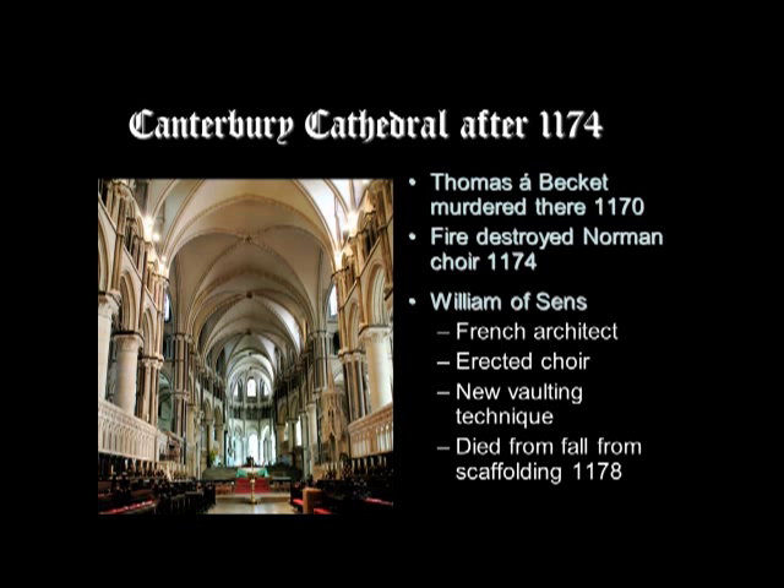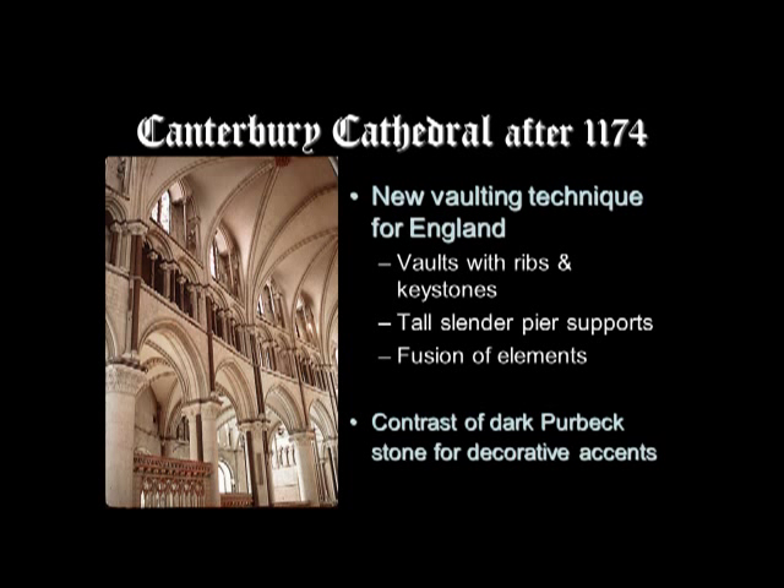The Chronicle of Gervais of Canterbury, who witnessed the building, tells us of William of Sens, his unfortunate end, and his new building techniques. William introduced a new vaulting technique to England: vaults constructed with ribs and keystones, supported by tall slender shafts connected to the piers of the nave arcade. Dark Purbeck stone — an English stone — was used for the shafts and for other decorative accents.